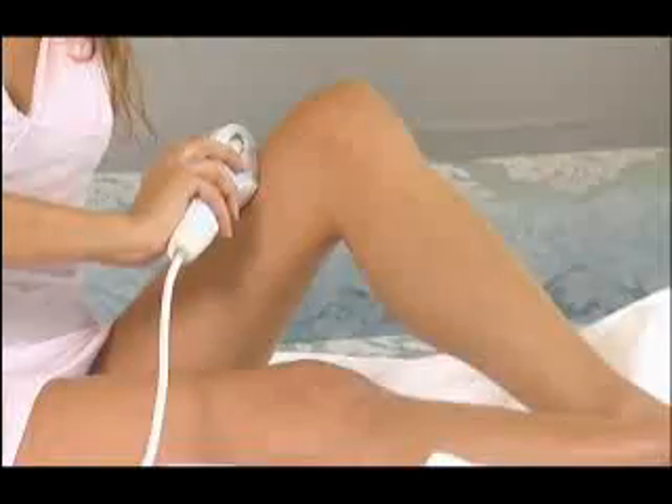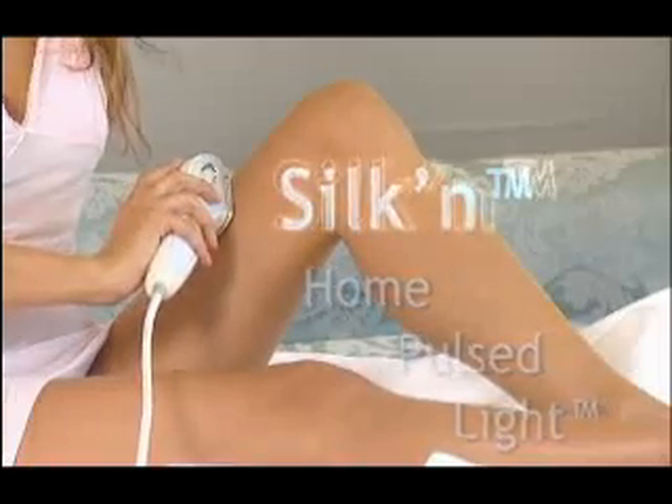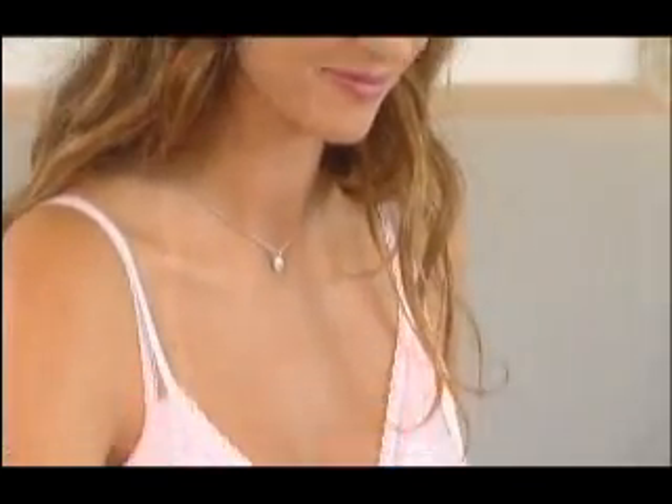I was excited by the team and the engineers behind the product. Some of the originators of Intense Pulse Light in the office and in the clinical world were behind the same system. Home Pulse Light Technology of Silken is a further development of light-based hair removal for safe and effective removal of unwanted hair at home.